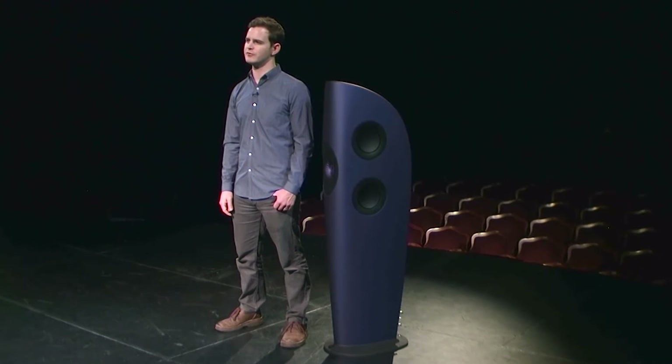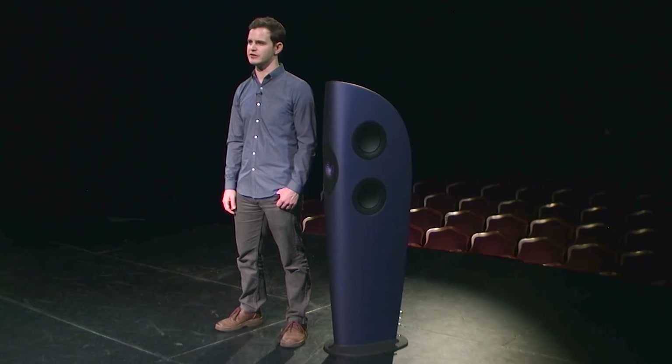Hi, I'm Jack Oakley-Brown. I am Head of Acoustics at KEF Audio. I joined the company in 2004, having studied acoustics at Southampton University, and I've been there ever since, working in the R&D department in Maidstone.